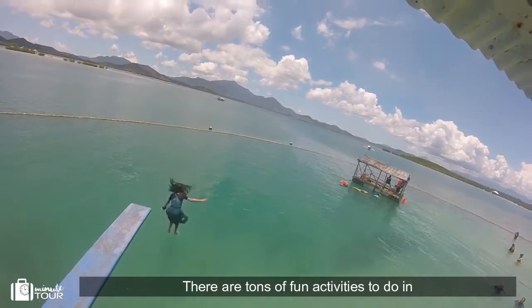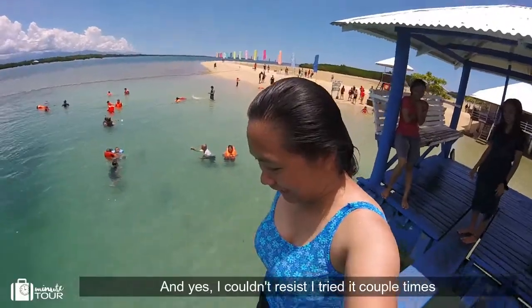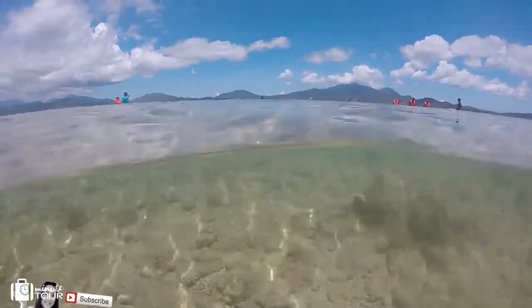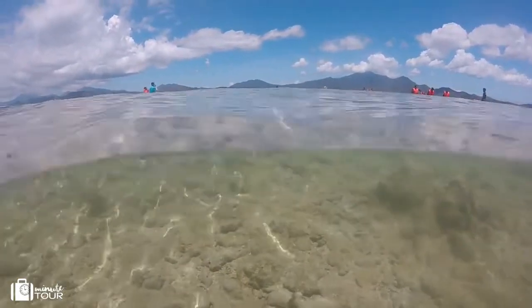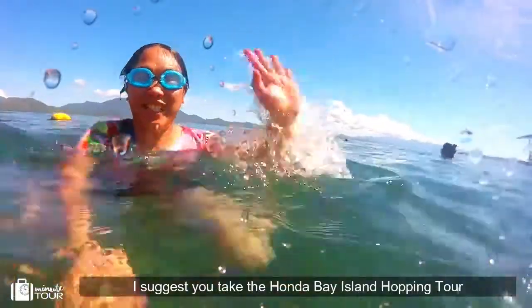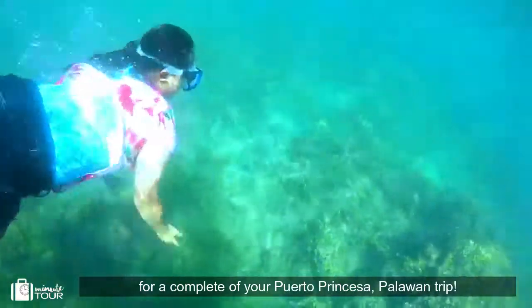There are tons of fun activities to do in Luli Island, including a diving board — yes, I couldn't resist, I tried it a couple of times and it was super fun! I suggest you take the Honda Bay Island Hopping Tour for a complete Puerto Princesa Palawan trip.